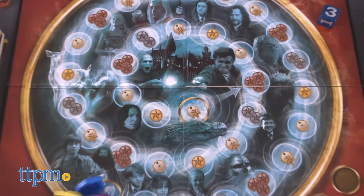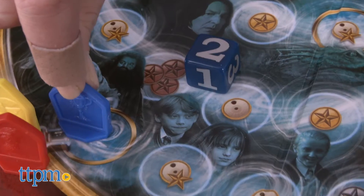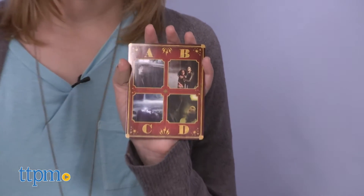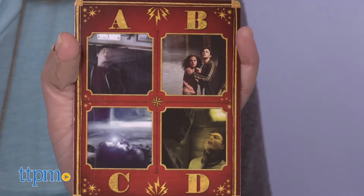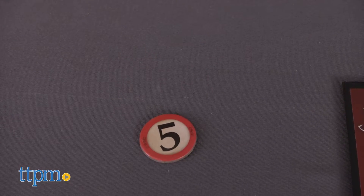The object is to correctly answer questions to advance your mover and get to Hogwarts Castle to win. On your turn, you roll the die and move your mover the number of spaces rolled. Before reading a question on a card to everyone, the other players get to look at the pictures on the card and make a prophecy on how many spaces they'll get to move if they answer correctly. Then you read the question on the back of the card.